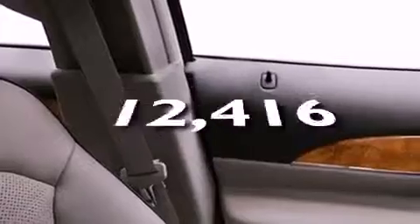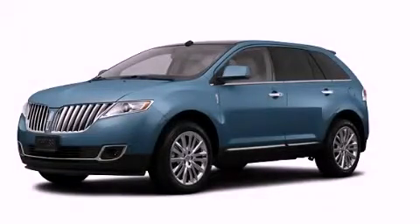And this vehicle has fewer than 13,000 miles on the odometer. Stop by today and test drive this automobile for yourself.